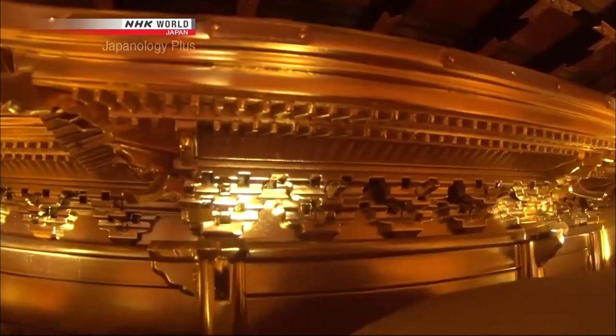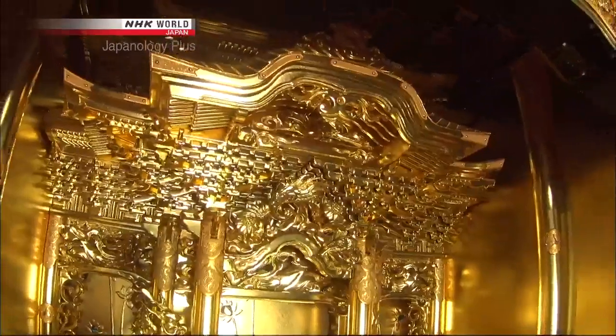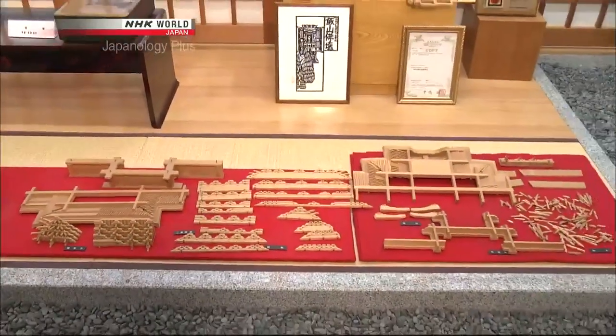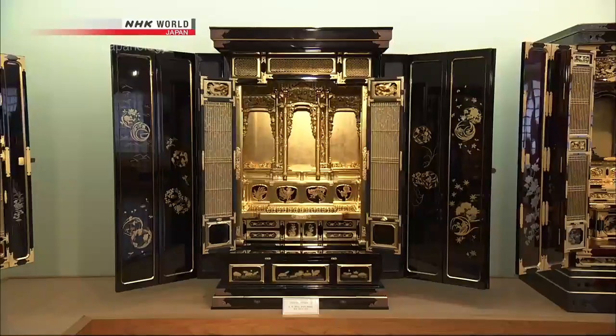That looks like it has to be pretty expensive. How much are we talking about in terms of investment? The price is roughly equivalent to 50,000 US dollars — that's like a fairly expensive car. That's a lot of money for something of this sort.